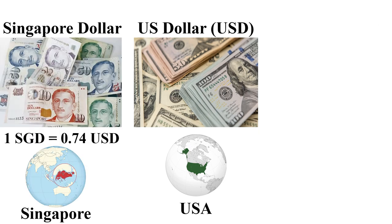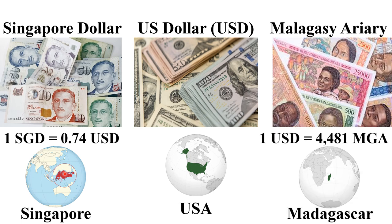The next most expensive currency in 2024 is the Singapore Dollar. One Singapore Dollar is 0.74 US dollars, which is less than the US dollar. It is mainly used in Singapore in the Asia-Pacific region. The next cheapest currency is the Malagasy Ariary, used in Madagascar — one US dollar is 4,481 Malagasy Ariary. Madagascar is the largest island in Africa, located in the Indian Ocean.